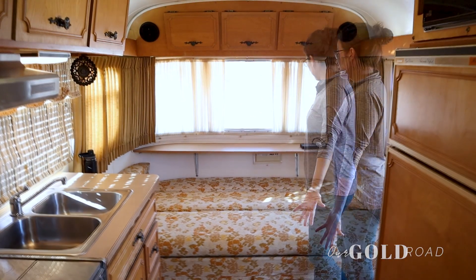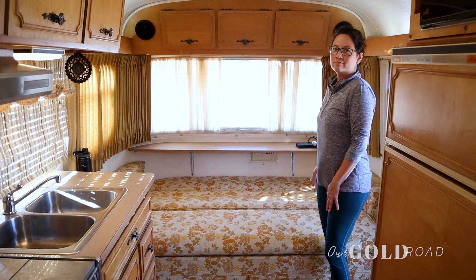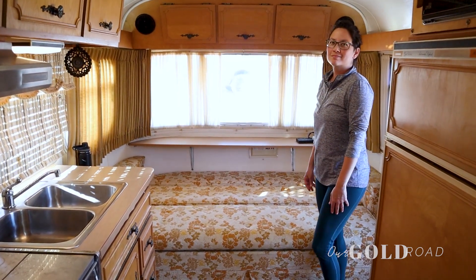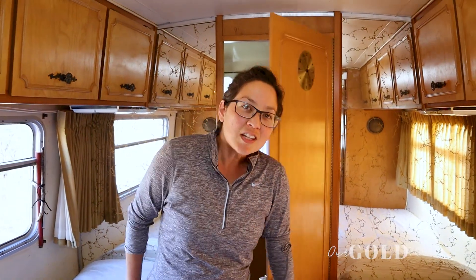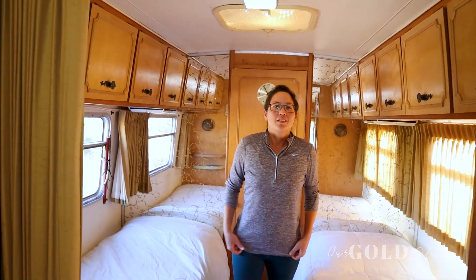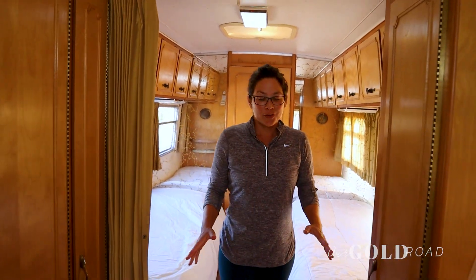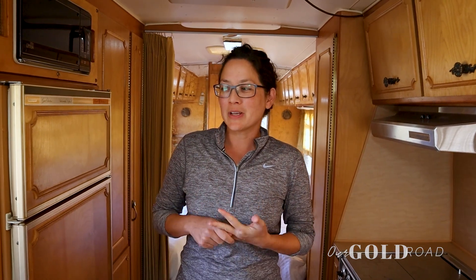And this is the master bedroom. The couch is a dining room sofa and a bed — Trevor and I sleep here with plenty of space actually. So we have lots of plans for this trailer: the curtains, the sofa, the floor, the walls are going to get painted. There's a lot of work to do, but for the condition it's in, we got pretty lucky.